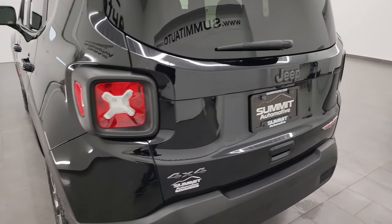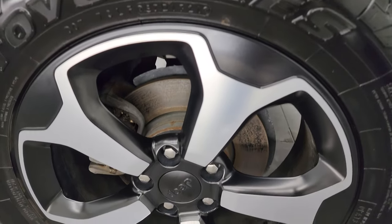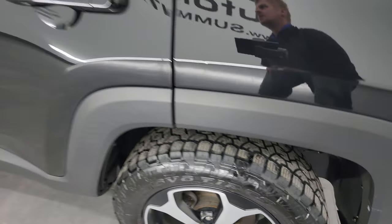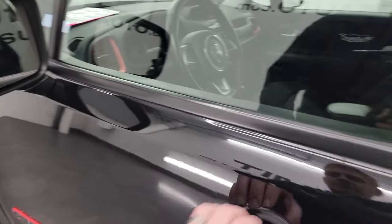It shuts nice and solidly. For full disclosure, this back wheel is in nice shape as well — no scuffs or scrapes on there. This one does have the power mirrors with the directional signals in them.